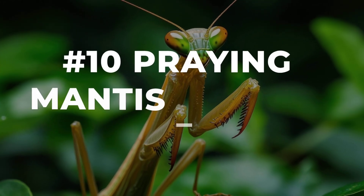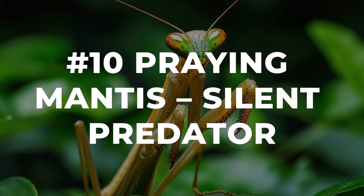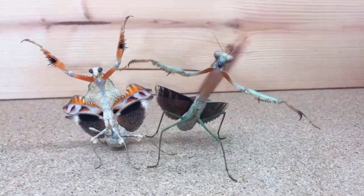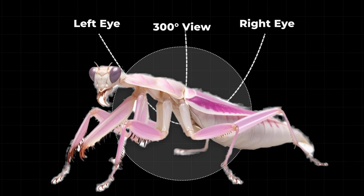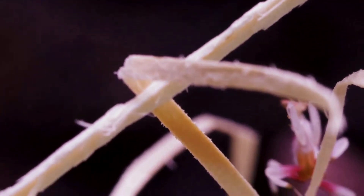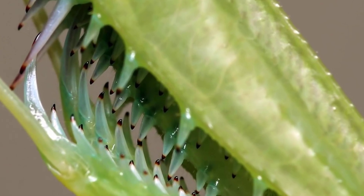Deep within a tangle of green, motionless among the leaves, a praying mantis waits. Its slender body sways gently, mimicking the rhythm of the wind, blending perfectly with the jungle's shadows. Two enormous eyes scan the scene, each one moving independently, giving the mantis a nearly complete view of its world. With a slow, hypnotic dance, it inches closer to the edge of a branch, four legs folded in the classic pose that inspired its name.